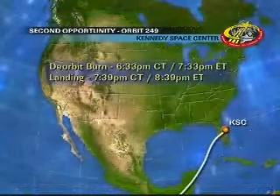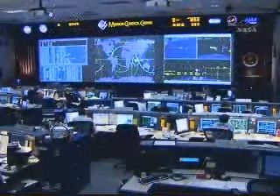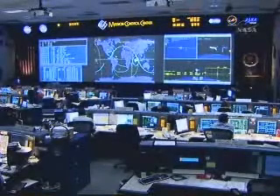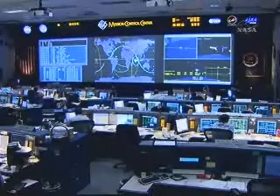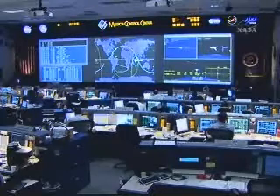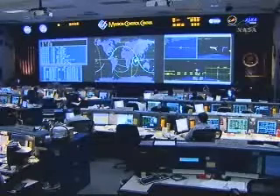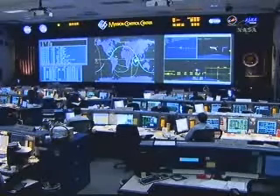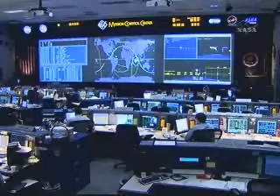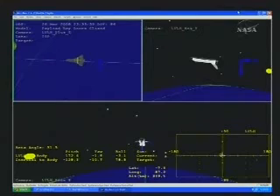Just under 30 seconds from the deorbit burn. Propulsion officer reporting two good engines on the deorbit burn. Guidance, navigation, and control reports good control on the vehicle.